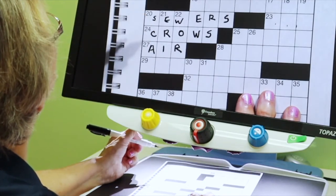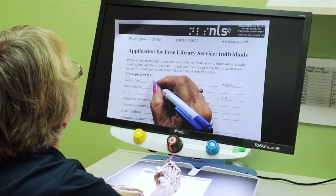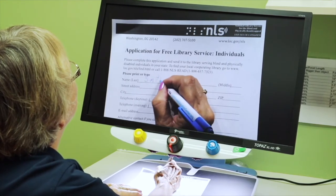The large workspace makes the Topaz ideal for writing tasks, such as check writing, making grocery lists, doing crossword puzzles, and filling out forms.